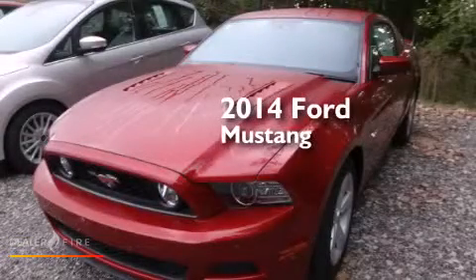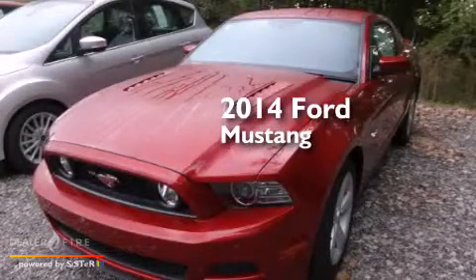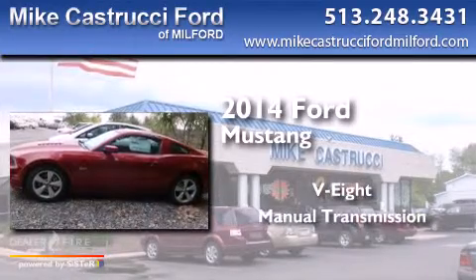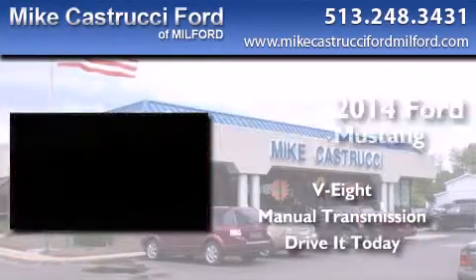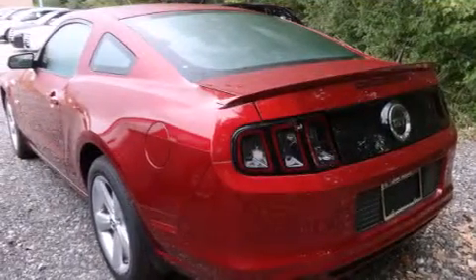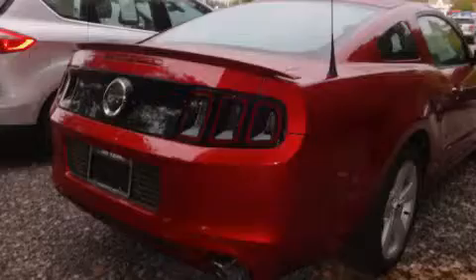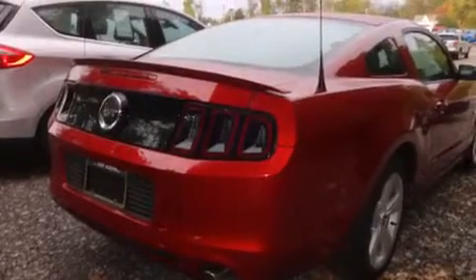This is a brand new 2014 Ford Mustang. It features an 8-cylinder engine and a manual transmission. Its top features include hill start assist, traction control, and stability control systems.